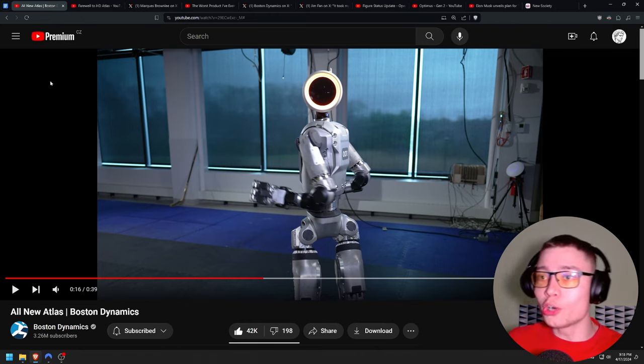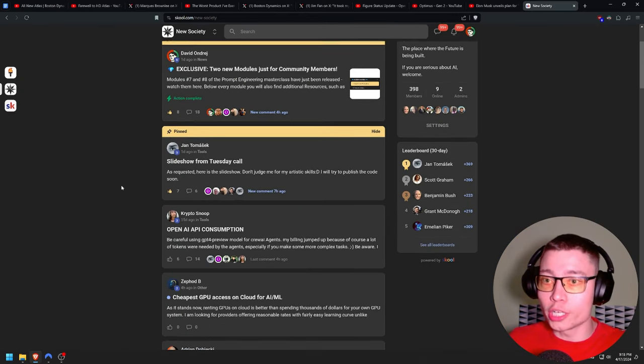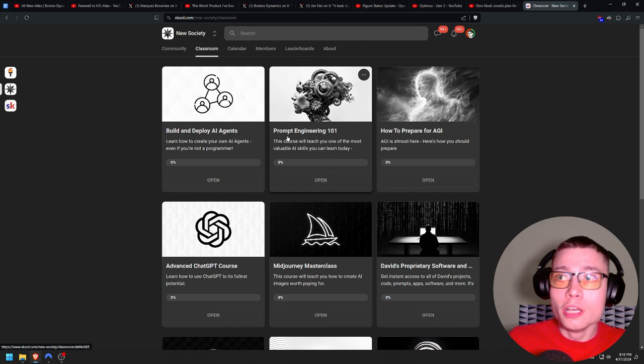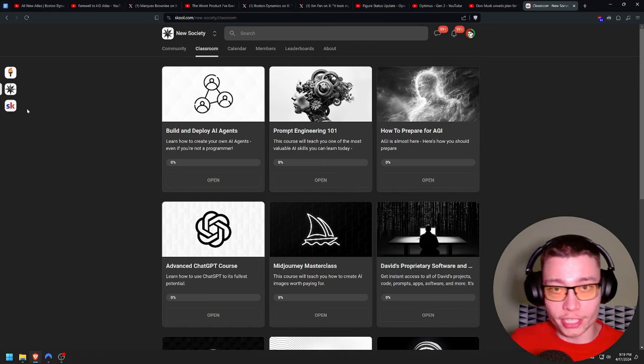If you want to see more AI news like this, please subscribe. And if you want to take AI seriously and go to the next level, I would recommend joining my community where you can access so many resources and courses — like how to build and deploy agents, prompt engineering 101, how to prepare for AGI, and much more. It's the first link in the description. Thanks for watching.